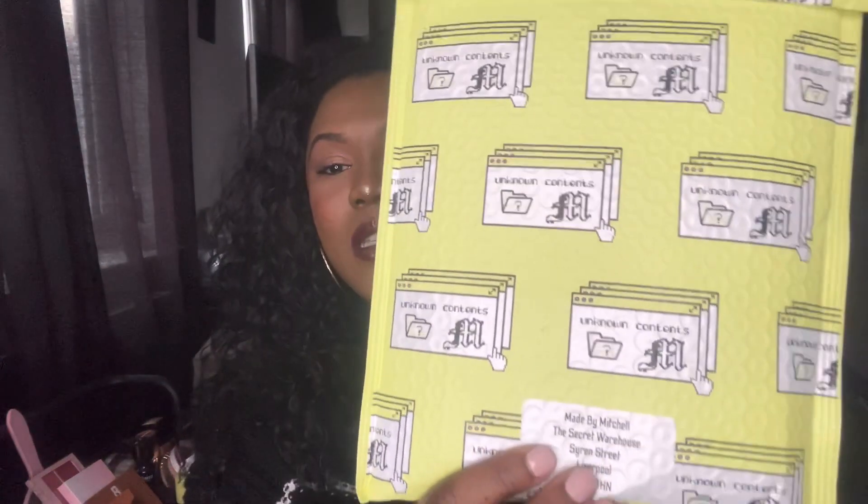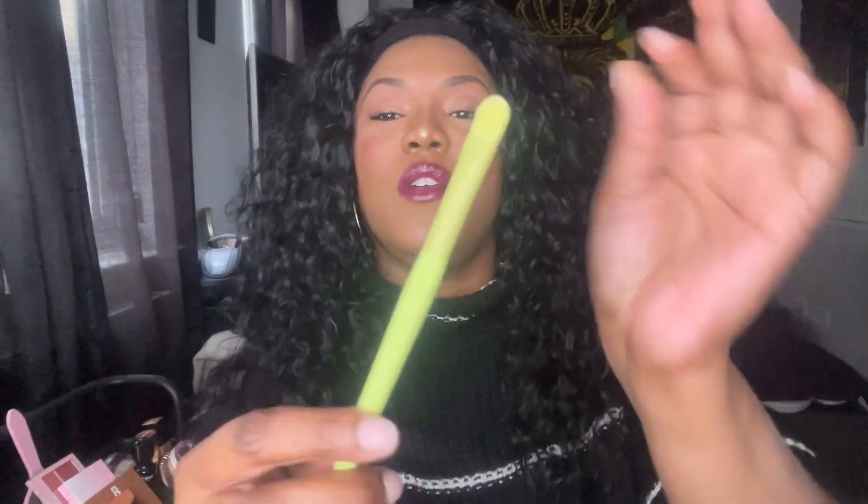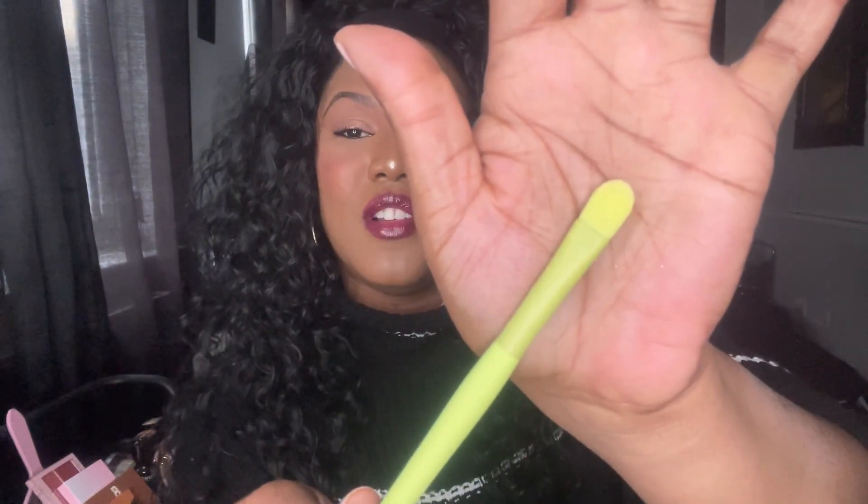If you want to see exactly what I got, please do keep watching. It comes in this kind of packaging — I don't want to turn it around because it has my address on it. There should be six products in here, which there is. So I'm just going to jump straight in and show you what bits and pieces I got. The first thing in there was this brush — you all know how I love my brushes, look at that.